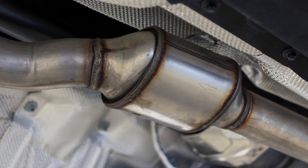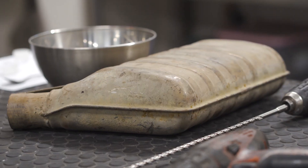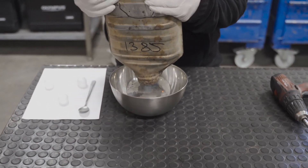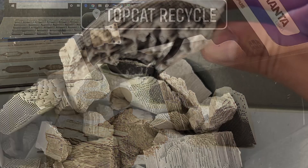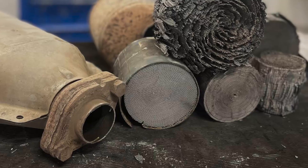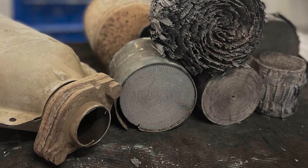The company is focused on purchasing and processing catalytic converters. A catalyst is not just what we see outside — the interior of the catalytic converters can be filled with ceramic monolith or metallic. Its value is determined by the content of precious metals we can find inside, like platinum, palladium, and rhodium.